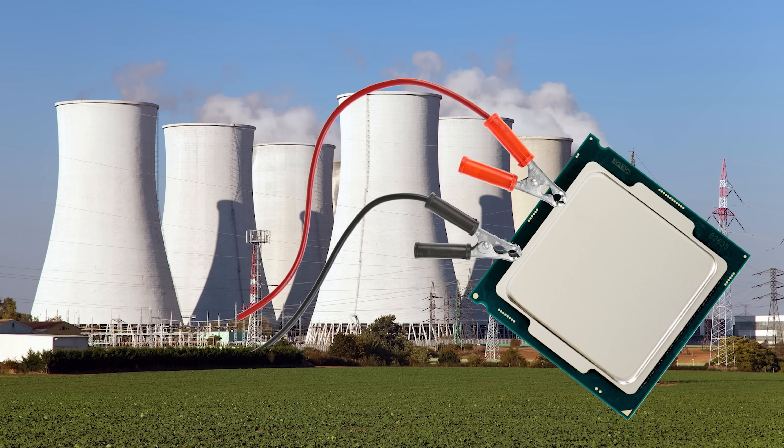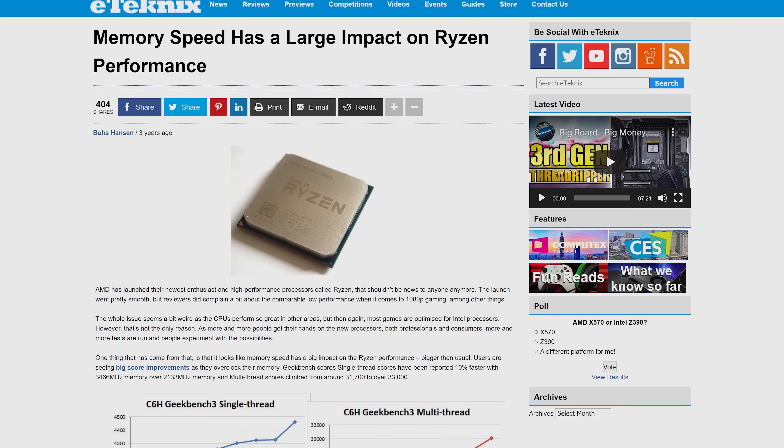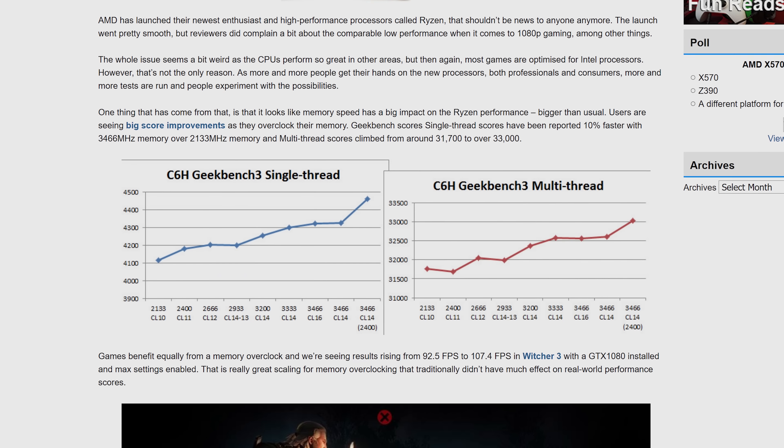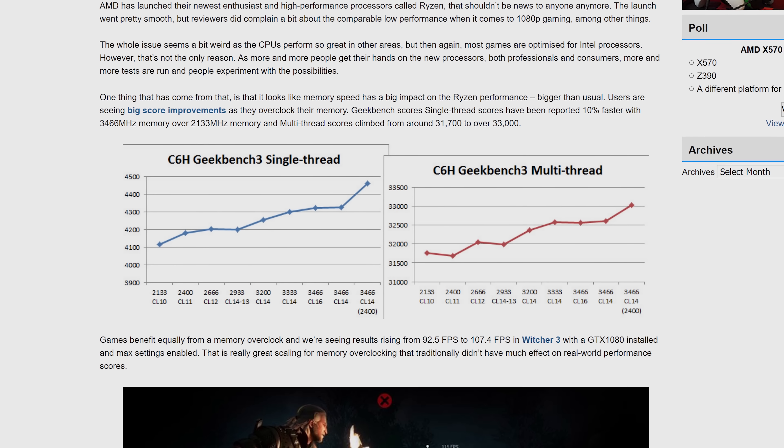But should all this dissuade you from running your memory at a speed faster than the man wants you to? The answer is probably not, as long as you're not putting tons of extra voltage through your RAM. In fact, AMD's new Ryzen series seems to benefit a fair amount from faster RAM, so definitely consider turning up the speed a bit if you're rocking a Team Red CPU.